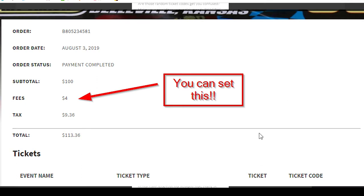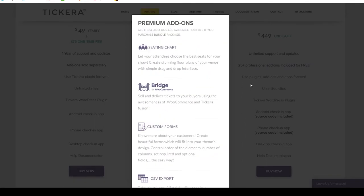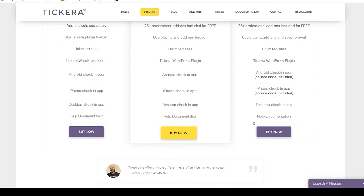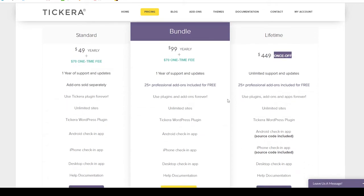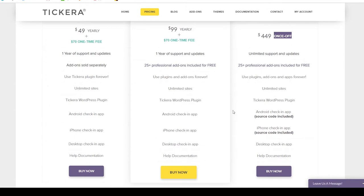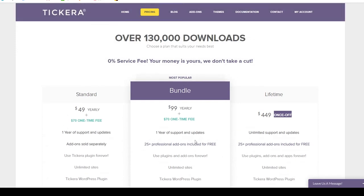The plugin actually allows you to set your own fees that you charge your customers, and you keep that fee — so you can actually turn the table and make money using this plugin. For example, if you want to recuperate your credit card processing fees, you can pass that fee onto the customer. The customer just sees it as a convenience fee. Unfortunately, paying fees when buying tickets has become the norm nowadays — it sucks when you buy a $20 ticket and pay five or ten dollars in fees, but that's just the reality.